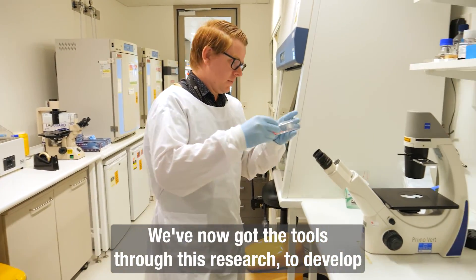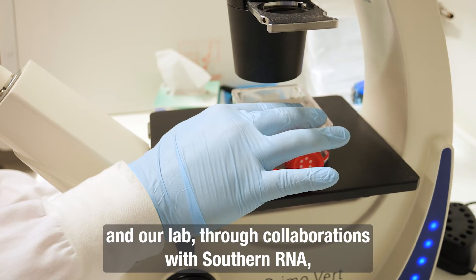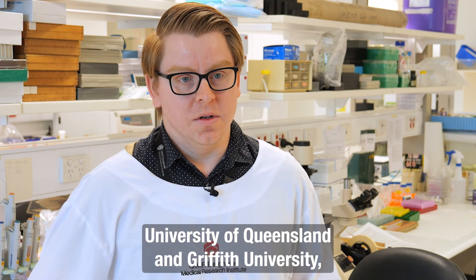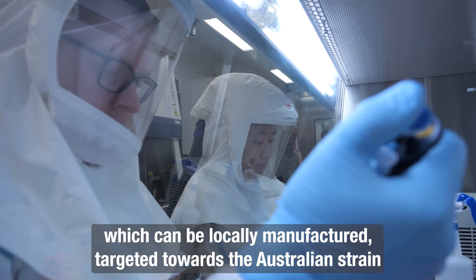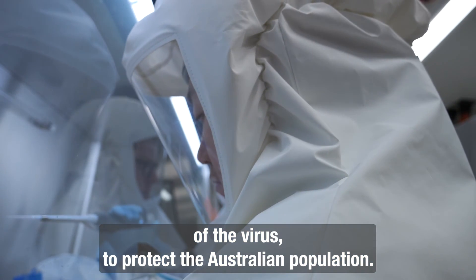We now have the tools through this research to develop and test new vaccines. Our lab, through collaborations with Southern RNA, the University of Queensland, and Griffith University, is developing new mRNA vaccines against JEV that can be locally manufactured and targeted towards the Australian strain of the virus to protect the Australian population.